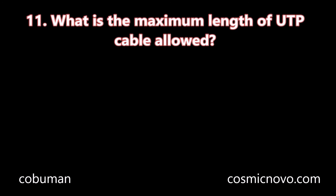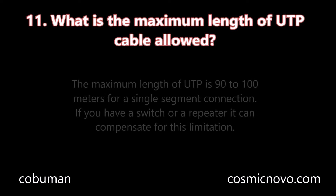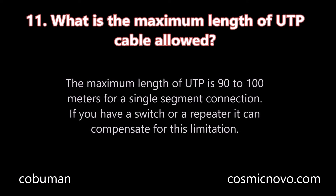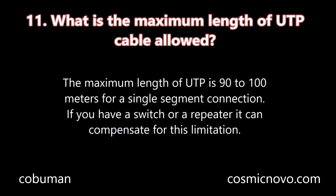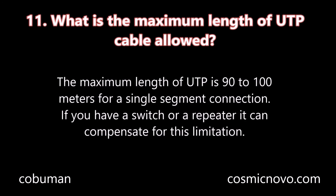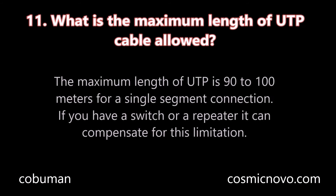Question number eleven: What is the maximum length of UTP cable allowed? The maximum length of UTP is 90 to 100 meters for a single segment connection. If you have a switch or a repeater, it could compensate for this limitation.